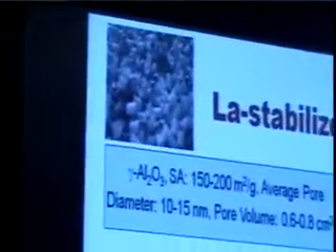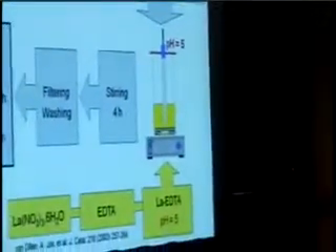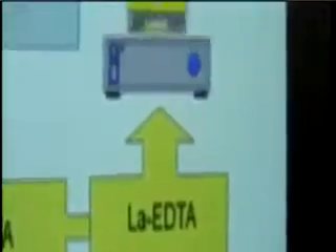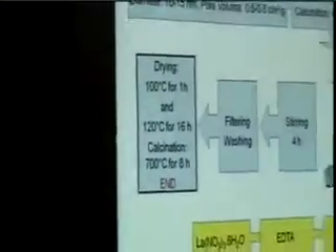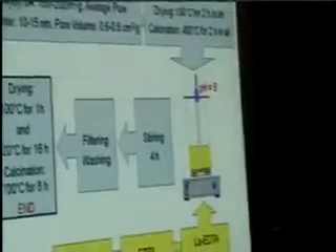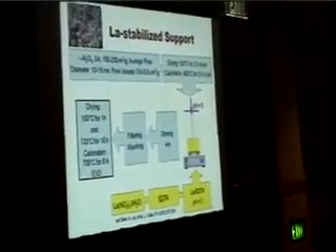We start our preparation by stabilizing the support. We use gamma-alumina pellets, which were dried and calcined. Using an organic chelated solution — a complex solution with lanthanum EDTA at a controlled pH — these alumina pellets were stabilized. After stirring, filtering, washing, drying, and calcination, the pellets are ready for the impregnation of metals.